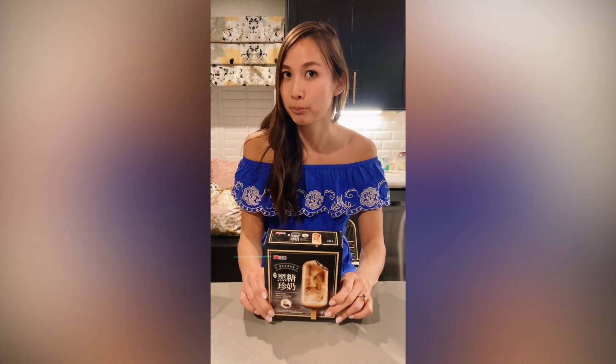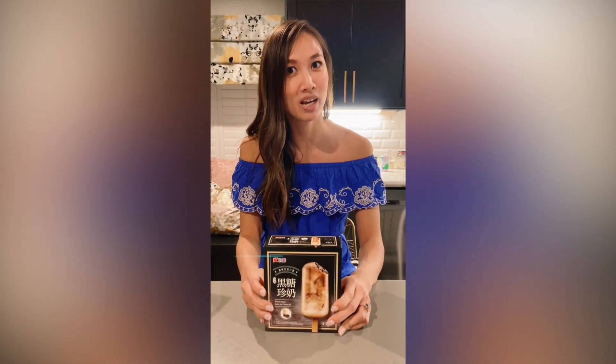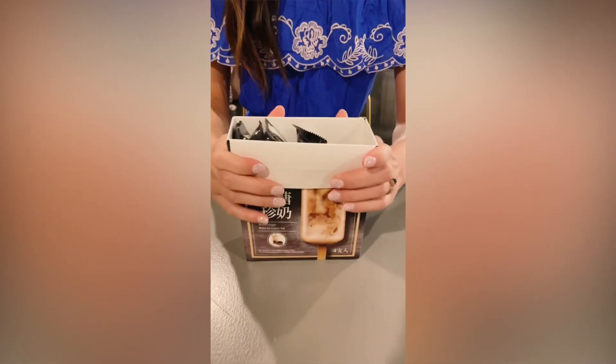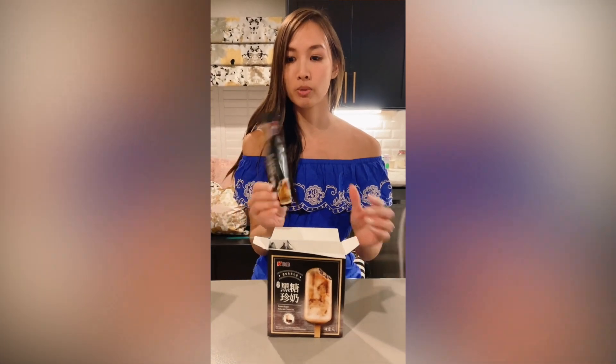I've had brown sugar boba and I really liked it. So let's see how it is! Each box comes with four and they're $6.99 a box at H Mart in Houston.